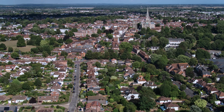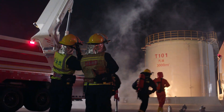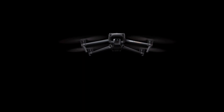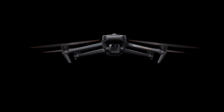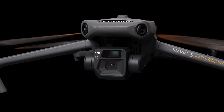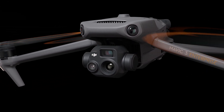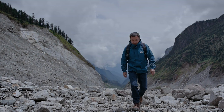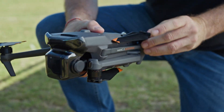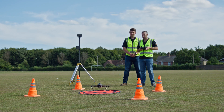When the call for action can come from anywhere at any time, portability is what ultimately lets you rise to the occasion. The new DJI Mavic 3 Enterprise series is here, coming in two versions: DJI Mavic 3E for outstanding imaging performance and DJI Mavic 3T equipped with a thermal camera. The series is compact, foldable, and easy to carry and deploy, so you can easily cover mountains, wilderness, and complex environments.